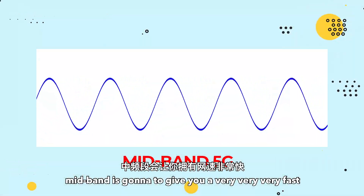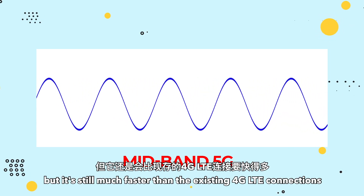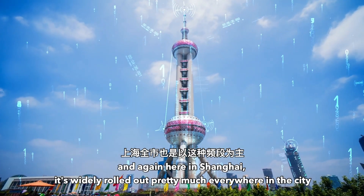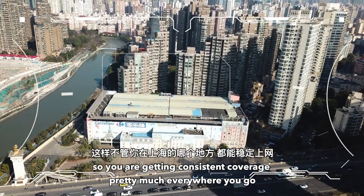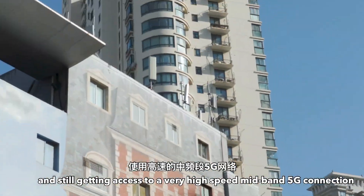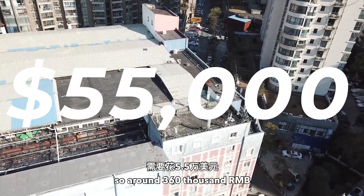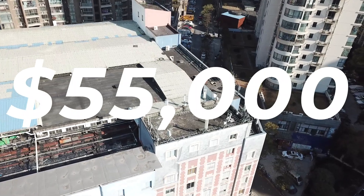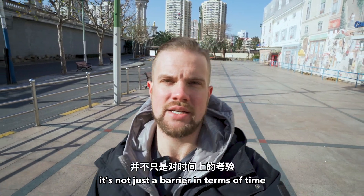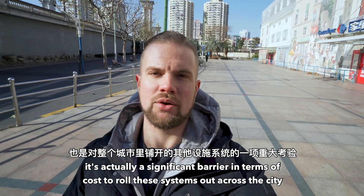In the middle of these two standards is mid-band. Mid-band is going to give you a very fast, low-latency connection. It's not as fast as MMWave, but it's still much faster than existing 4G LTE connections. Here in Shanghai, it's widely rolled out pretty much everywhere in the city, so you're getting consistent coverage and still access to a very high-speed mid-band 5G connection. Some estimates say it costs around $55,000 or around 360,000 RMB to set up one base station in one city, so 5G represents a significant barrier in terms of cost to roll these systems out.